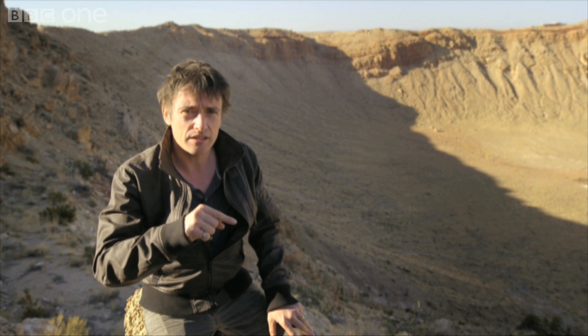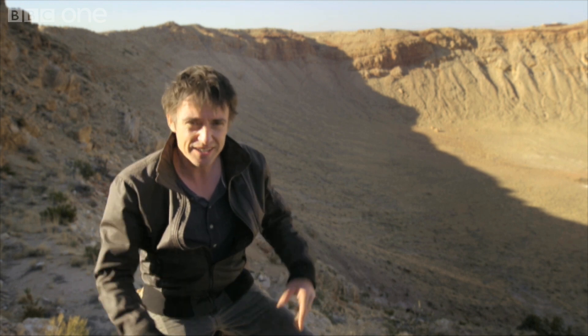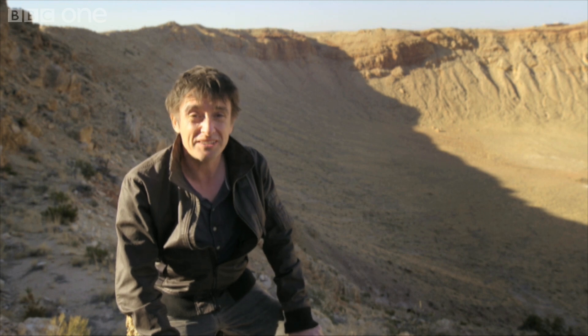But the meteorite that you found might not have landed billions of years ago. It might have landed the day before you found it. And that's quite exciting — they're still arriving. The process is still going on. They're just late gatecrashers to some giant planetary party.